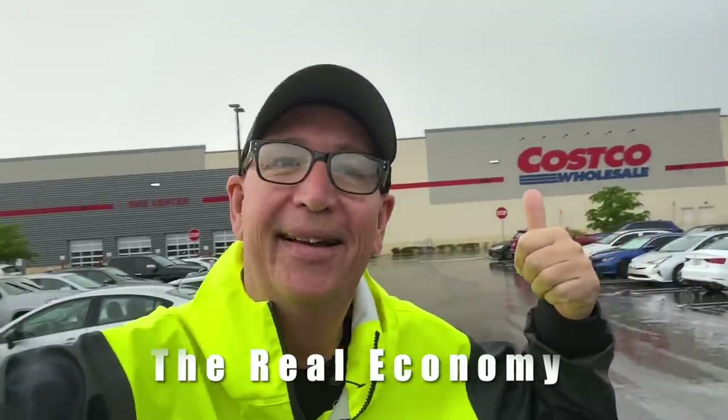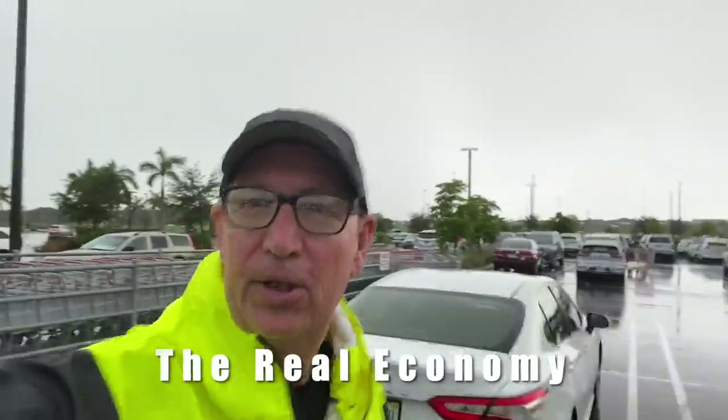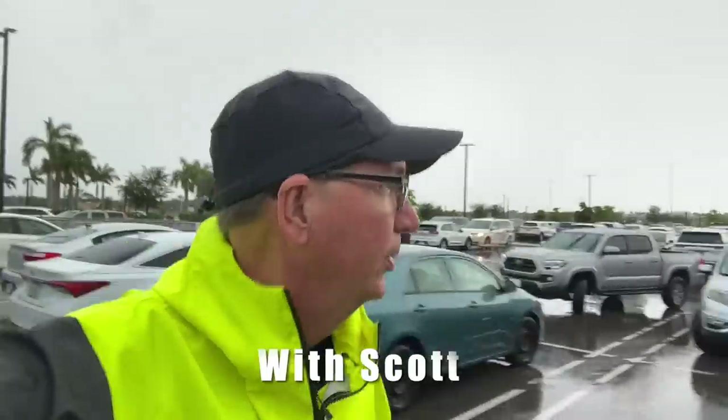Today we're at Costco and there's a storm out here called Arlene, out in the Gulf of Mexico. You can probably hear the thunder right now. I haven't been to Costco for a while. There's lightning out here too. We're going to check the prices. Some prices have started to come down but some are still high. What they do with pricing here is just like homes, just like cars — they double the price from 2019-2020, then lower it 20% and say, hey, what a bargain. It's still 80% higher than anything we've ever paid for.